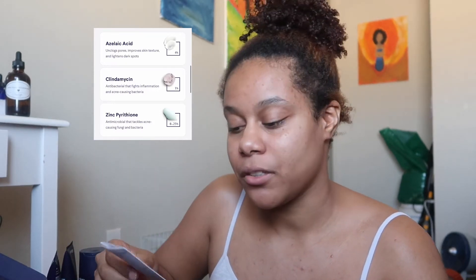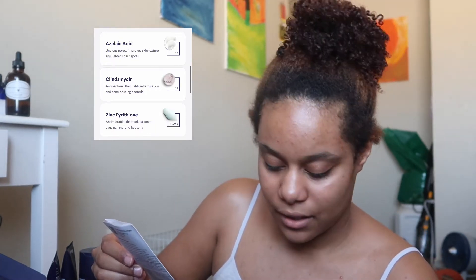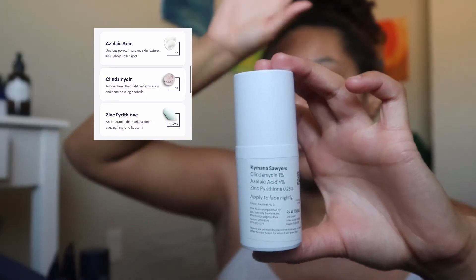The next ingredient I have in my super bottle is azelaic acid at four percent. That's what it looks like — I used the super bottle for the first time yesterday.